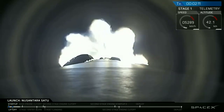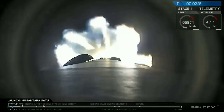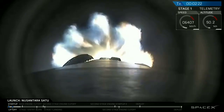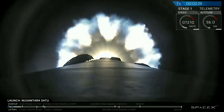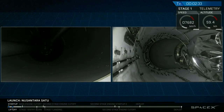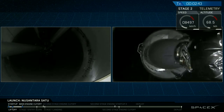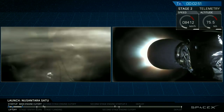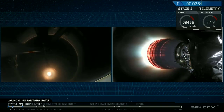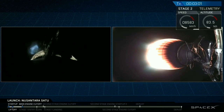Everything looking good with stage one trajectory. Main engine cutoff — MECO one approaching now. MECO. And there on your screen you can see that the second stage engine has lit — the gorgeous red-orange glow of that nozzle.